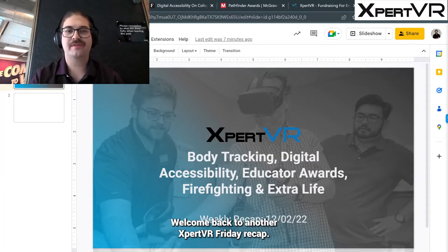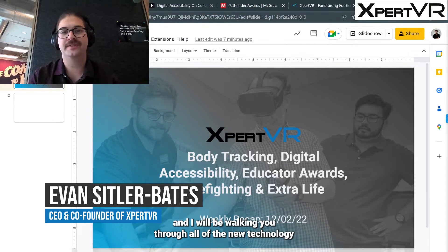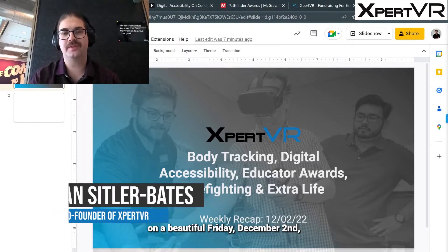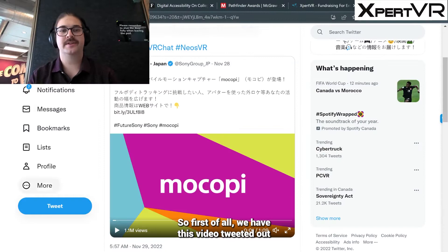Welcome back to another Expert VR Friday recap. My name is Evan Sittler-Bates and I will be walking you through all the new technology affecting the education space this week on Friday, December 2nd. Can't believe it's already December, but let's jump into it.